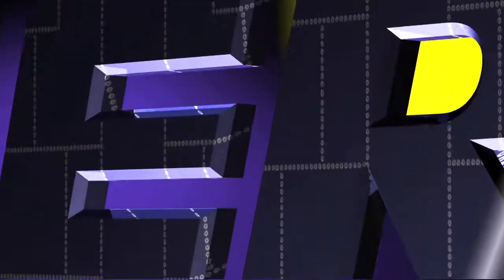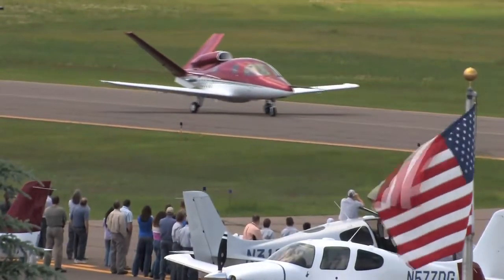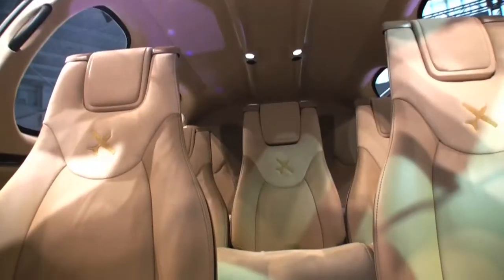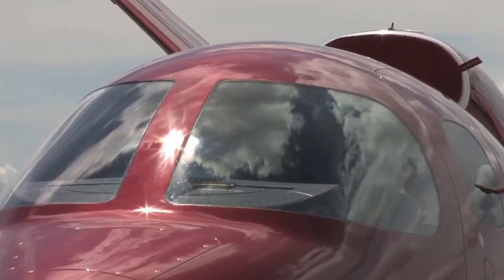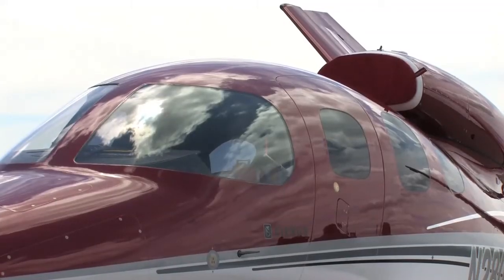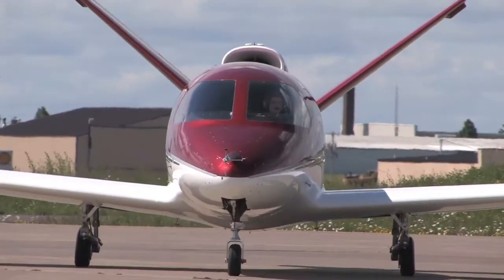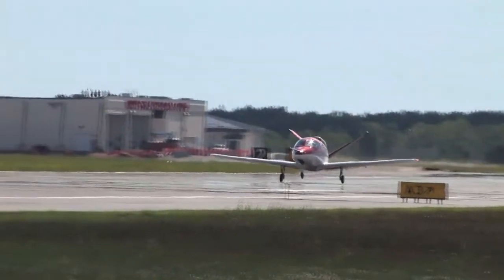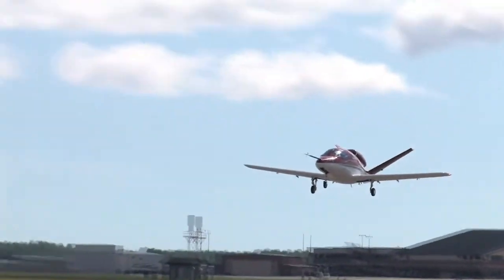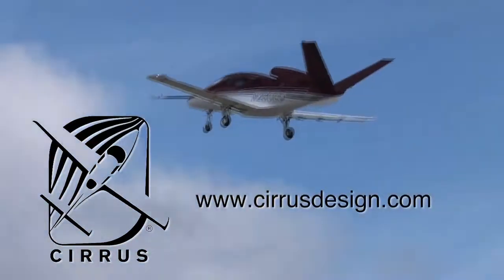Aero TV is brought to you by Cirrus Design. The Vision SJ50 single-engine personal jet offers exceptional fuel efficiency, flexible seating for up to seven, advanced avionics, and all the Cirrus safety features you expect, including the Cirrus airframe parachute system. With its V-tail design, the Cirrus Vision is technologically advanced, yet engineered to be simple to fly, to allow owner-pilots more lifestyle pursuits than any other personal aircraft. Learn more about the Vision SJ50 at cirrusdesign.com.